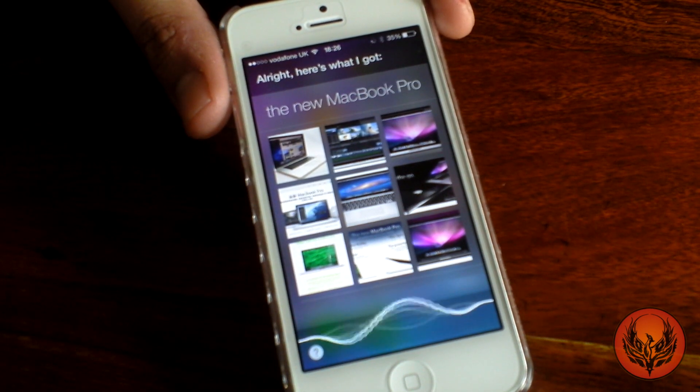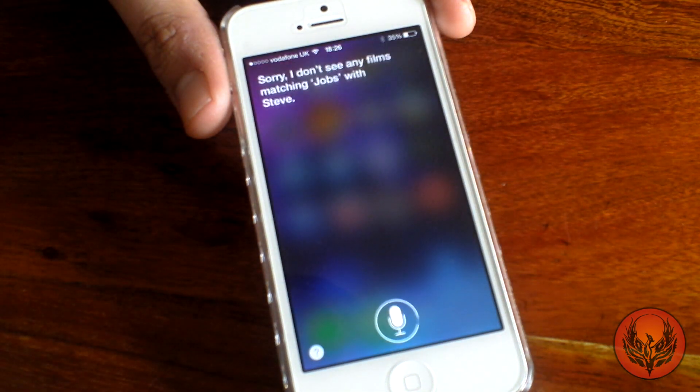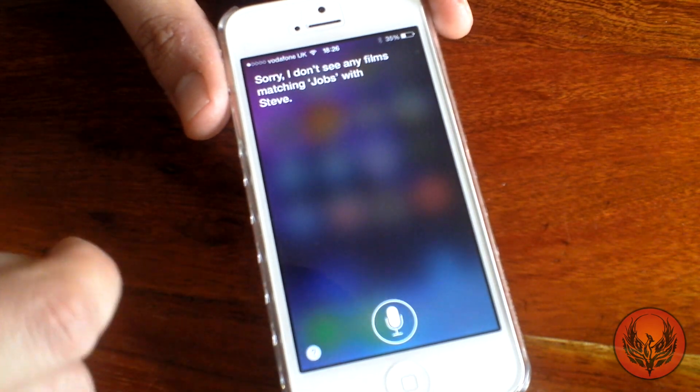Show me a picture of Steve Jobs. Siri responds: Sorry, I don't see any films matching Jobs with Steve.